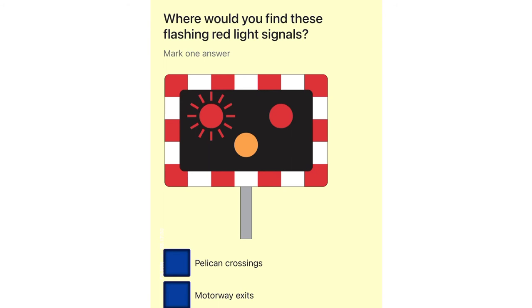Where would you find these flashing red light signals? Pelican crossings. Motorway exits. Zebra crossings. Level crossings.